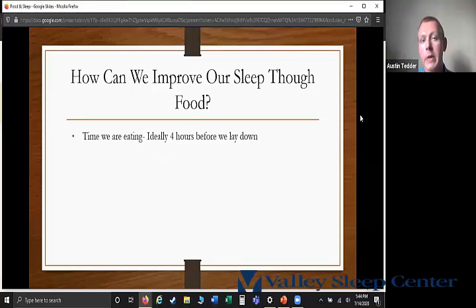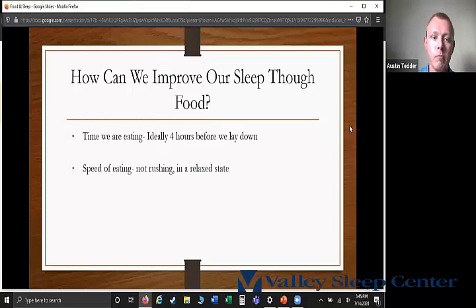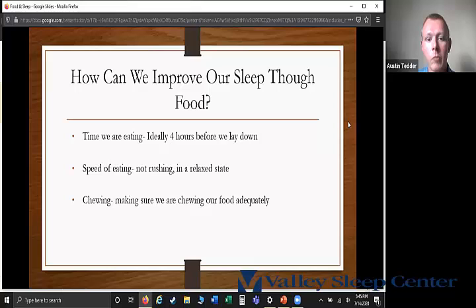In terms of timing, ideally we want to eat about four hours before we lay down for the night. I know a lot of people are working late hours and that's a hard thing to do, but that's the ideal recommendation. In terms of speed, we want to eat in a relaxed state and not rush. We also want to make sure we're chewing our food adequately — if I'm having a steak, I definitely want to chew it well to help with overall digestion.